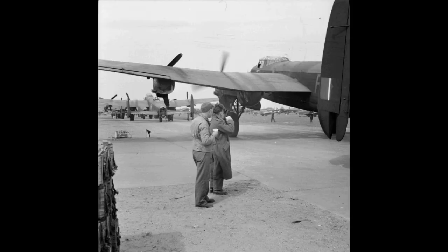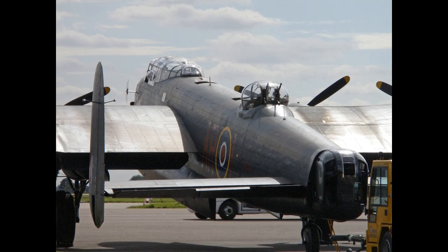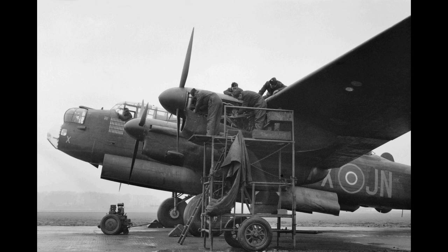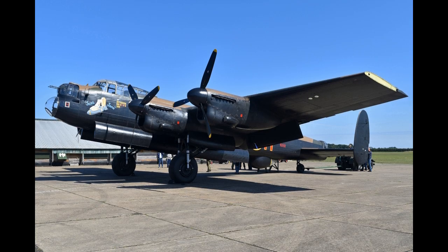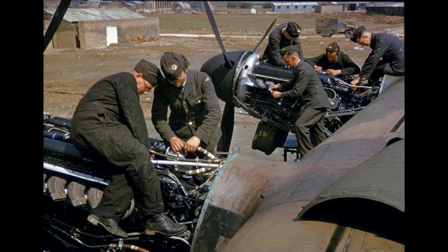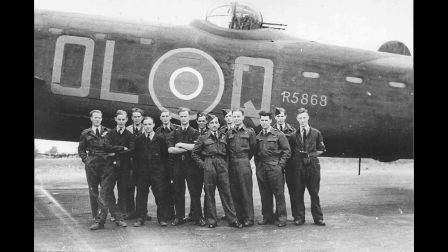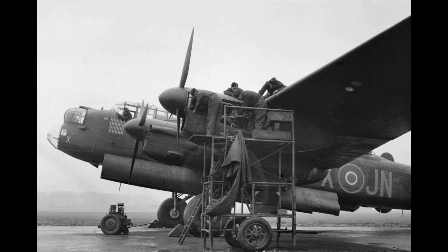The Lancaster has its origins in the twin-engine Avro Manchester, which had been developed during the late 1930s in response to the Air Ministry specification P-13/36 for a medium bomber for worldwide use, which could carry a torpedo internally and make shallow dive bombing attacks. Originally developed as an evolution of the Manchester, which had proved troublesome in service and was retired in 1942, the Lancaster was designed by Roy Chadwick and powered by four Rolls-Royce Merlins.